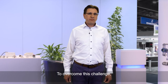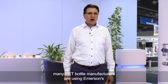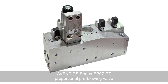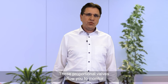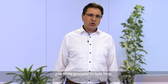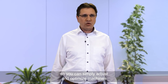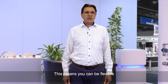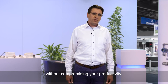To overcome these challenges, many PET bottle manufacturers are using Emerson's Aventics series EP07PT proportional pre-blowing valve on their blowing machines. This proportional valve allows you to monitor the pre-blow process in real time, so you can simply adjust and optimize the machine while the process is running. This means you can be flexible without compromising your productivity.